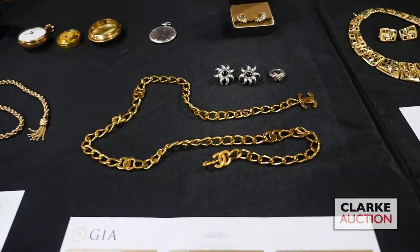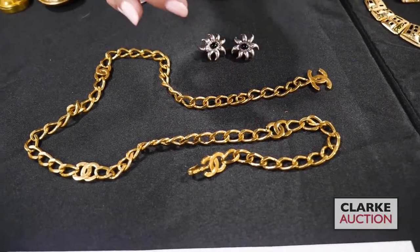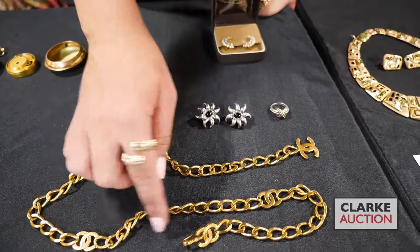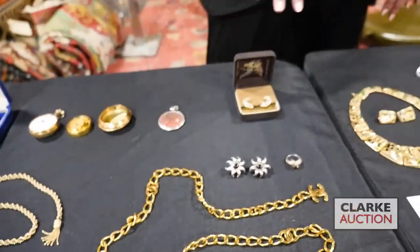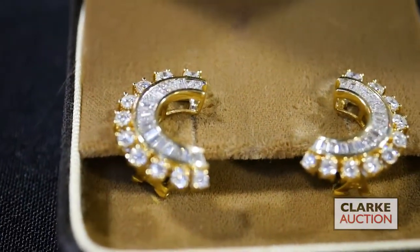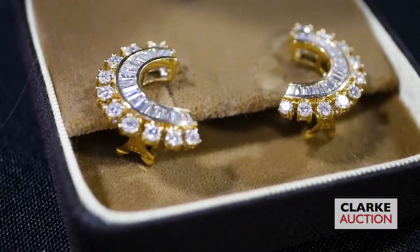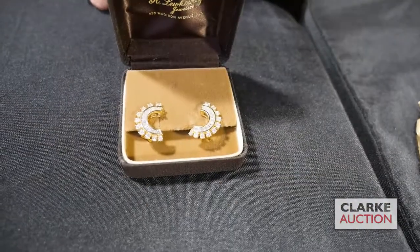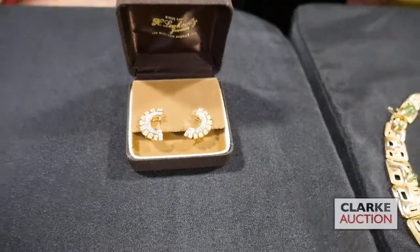This is a little couture grouping: we have Tiffany and onyx earrings, a little Tiffany 18 carat gold ring, and then the Chanel belt with the double C logo. Beautiful earrings — comprised of round brilliant cuts and tapered baguettes in kind of a crescent moon form. Really quite nice vintage pieces with a contemporary feel, estimated at $1,500 to $2,000.